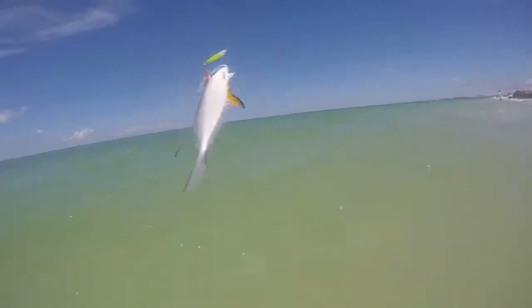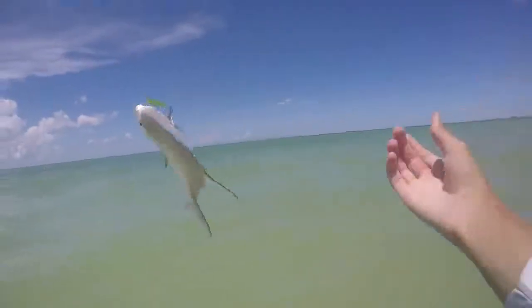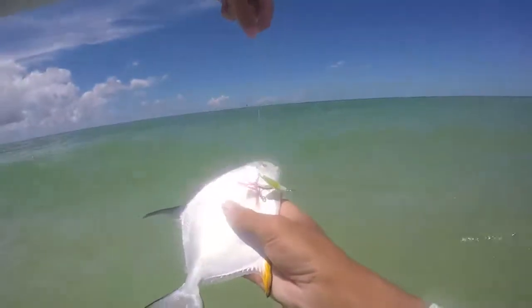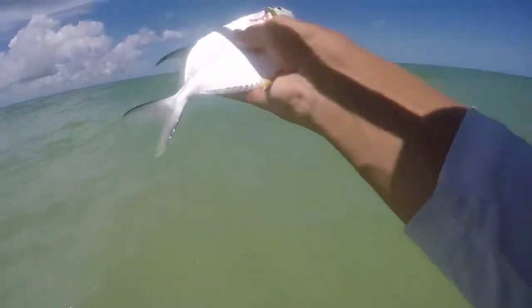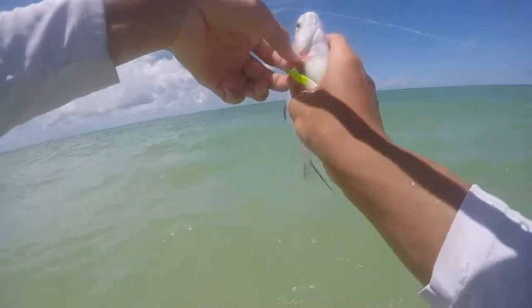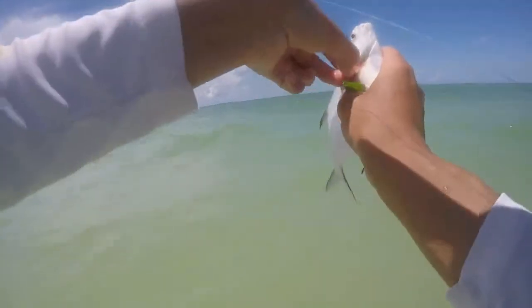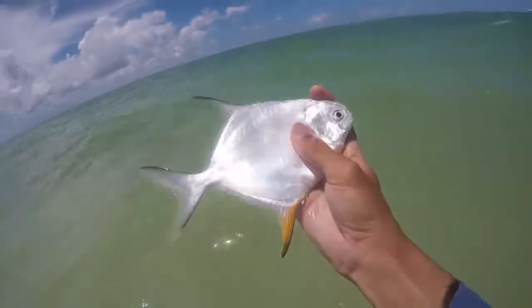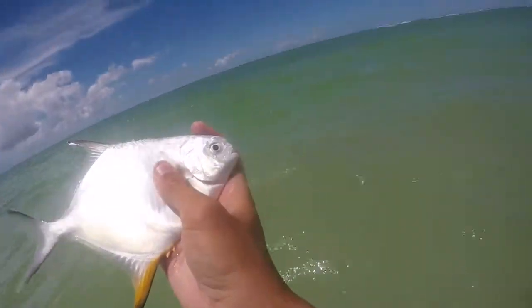Oh my god, look at that — got a little permit! Aiden's up there. That's pretty cool looking. Trying to unhook them in the waves, got kind of foul hooked. There we go, a little permit!